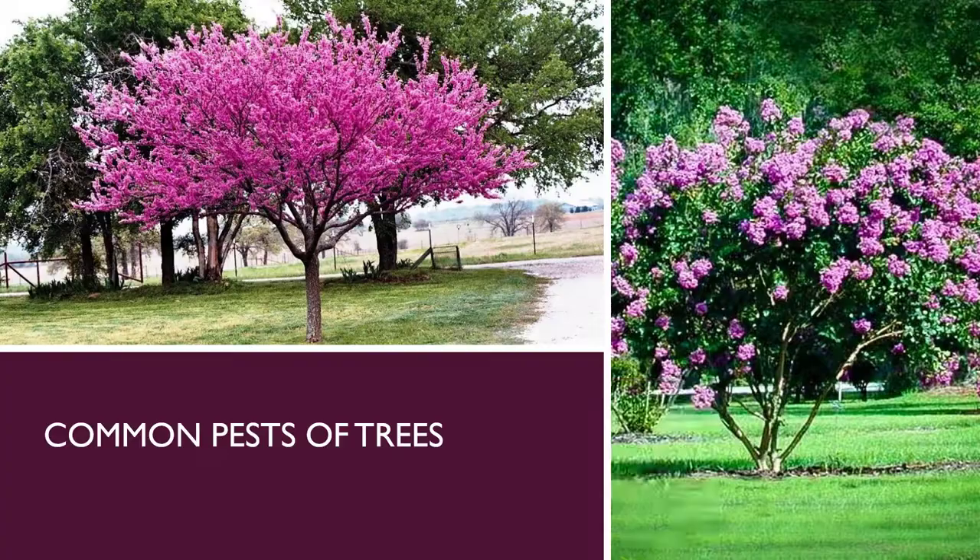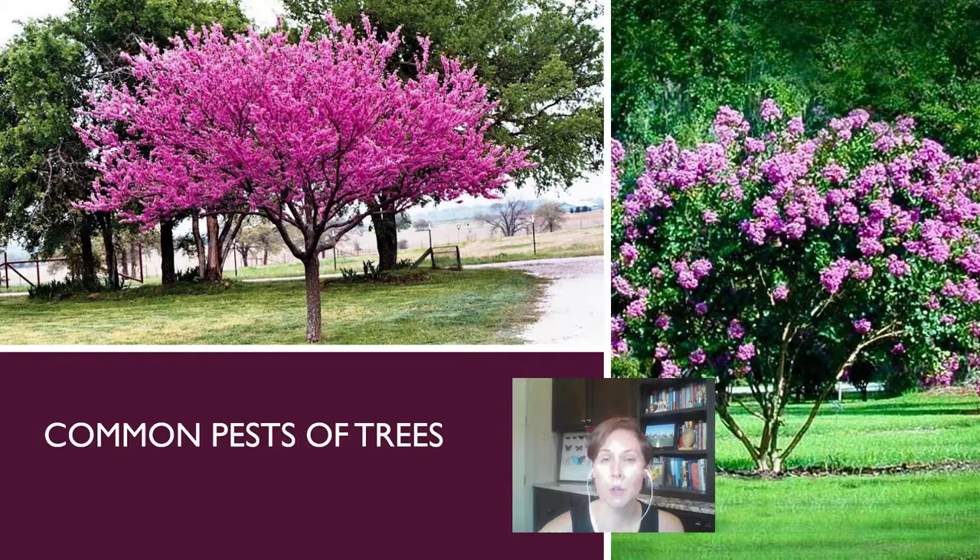The good news about pests on trees is that once your plant becomes well established in the landscape, it very rarely will experience an insect issue. So as long as you can get that tree up and healthy into its more adulthood or teenage years, out of that little tiny baby phase where you've just put it in the ground, the chances of you dealing with insect pests are going to be very slim.